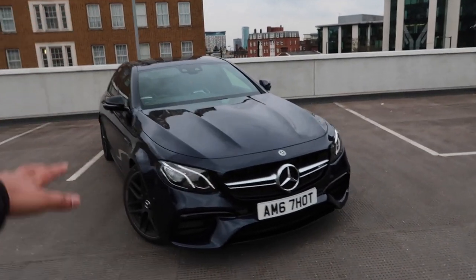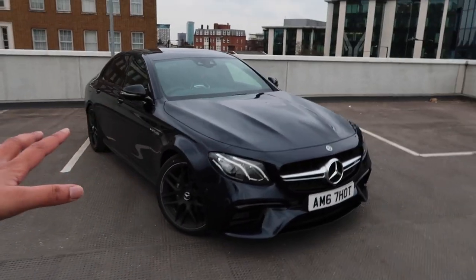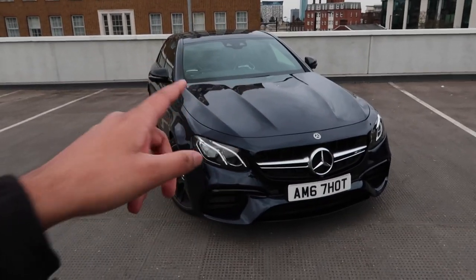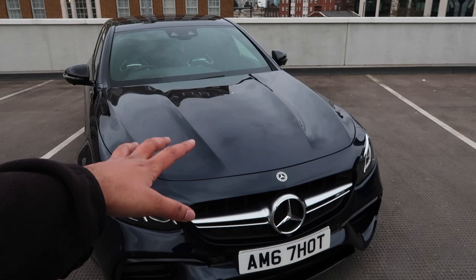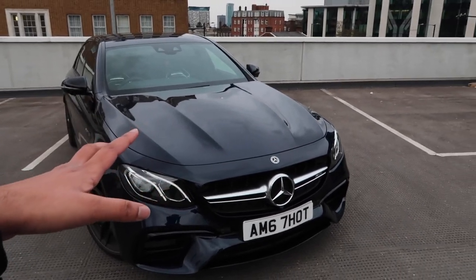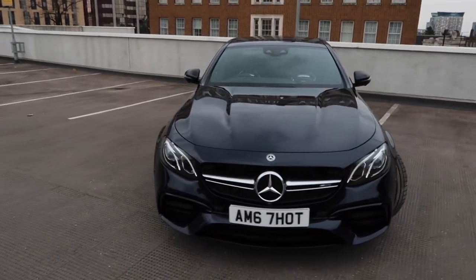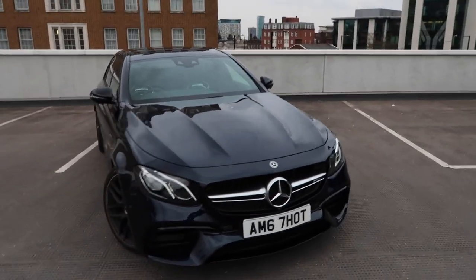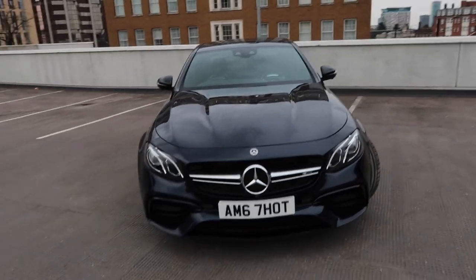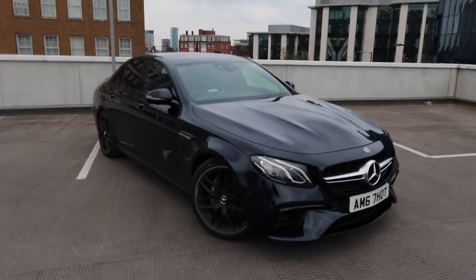So the new E63 AMG - this is not the S as I've mentioned, but it's still a beast. I did drive it the other day and it's just stupidly fast even in non-S form. The main difference on power is a four-litre twin-turbo V8, same as the S, but in this form it's got 563 bhp. The S has around 604. The torque is also different - the S has around 627 lb-ft and this has around 553.